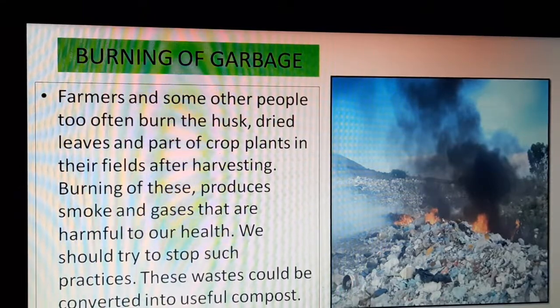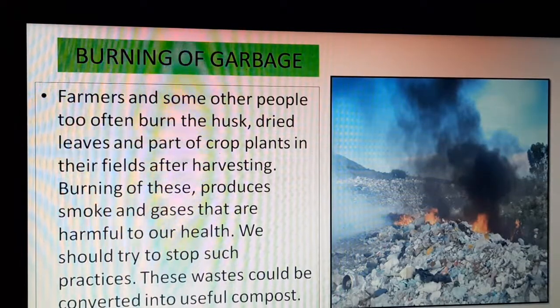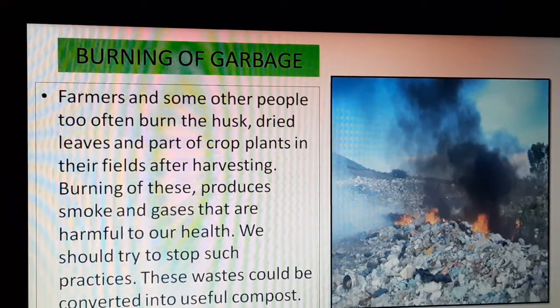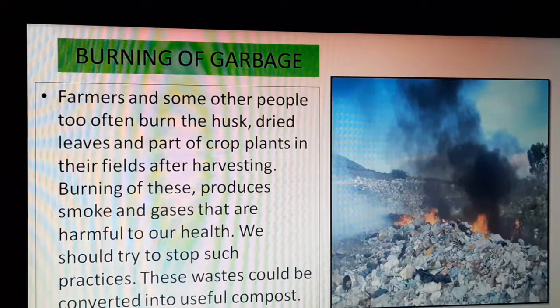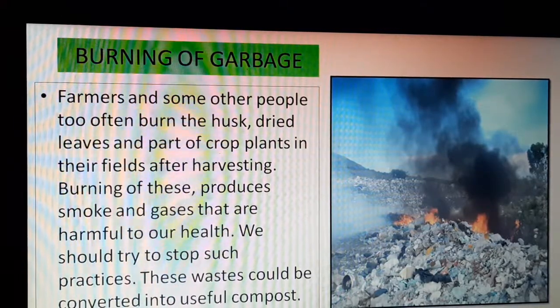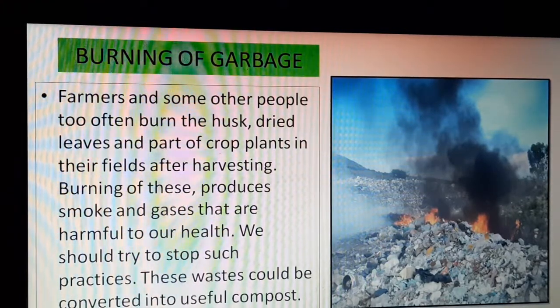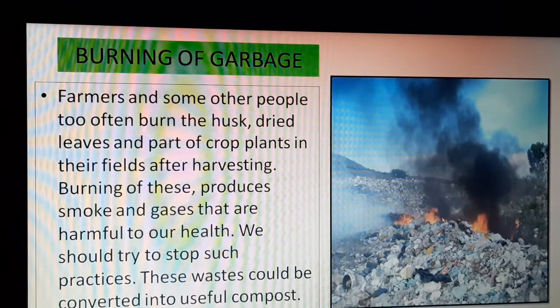Day by day, burning of garbage is increasing the level of air pollution. If you see anyone doing this, explain to them that burning garbage produces smoke and gases that are harmful to our health. We should try to stop such practices. Rather, if people are burning plant parts, those plant parts can be used to make useful compost instead.